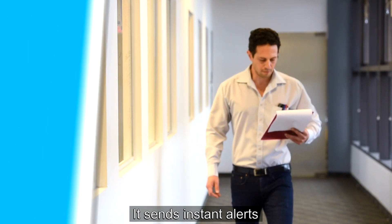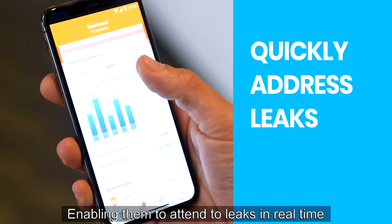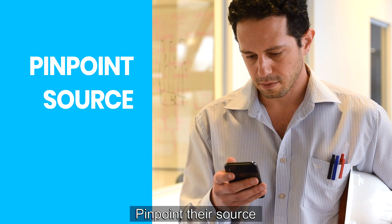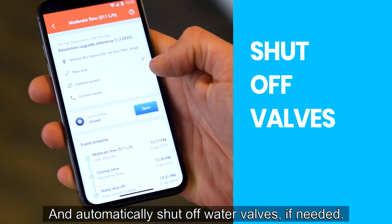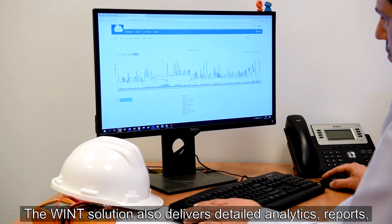It sends instant alerts to sustainability and facility management teams, enabling them to attend to leaks in real time, pinpoint their source, and automatically shut off water valves if needed. The Wnt solution also delivers detailed analytics,